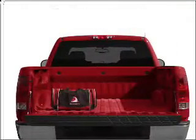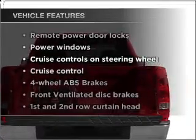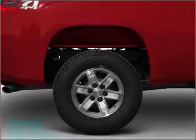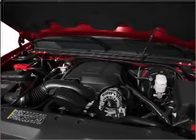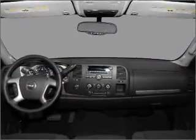Heated seats come for you on cold winter days. And with these notable features, you won't want to miss out on the opportunity to own this amazing ride: air conditioning, power door locks, power windows, power steering, cruise control, power mirrors, an alarm system, an AM FM stereo with a CD player, and an adjustable tilt steering wheel.